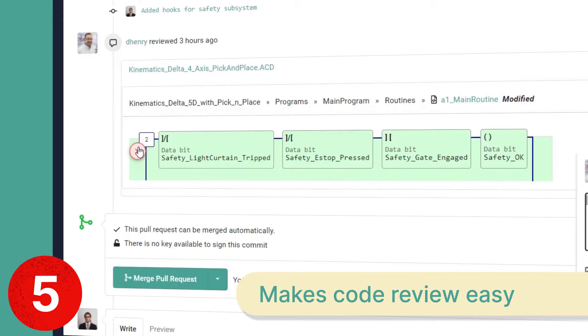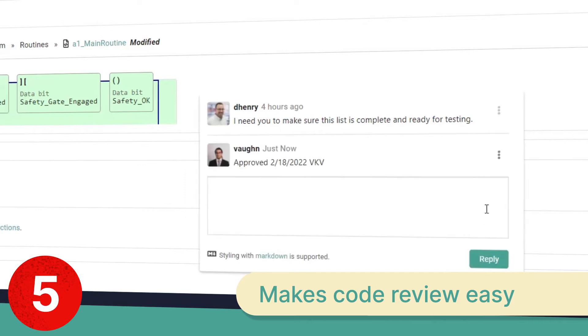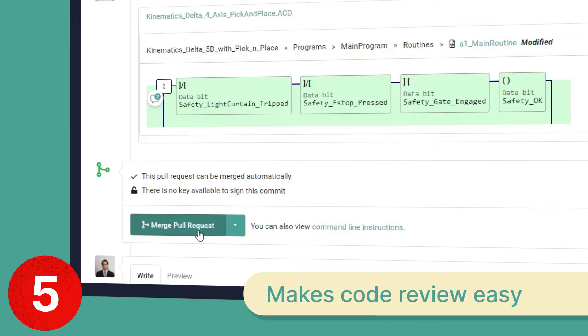Number five: Copia streamlines code reviews. With Copia, it's easy to fit code reviews into your development cycle. Reviewers can see all the changes, make comments at the rung level, and when ready, merge the updates into a central code base.